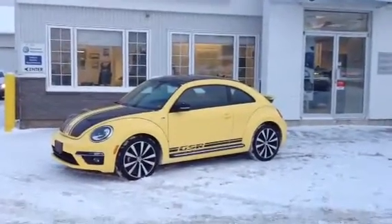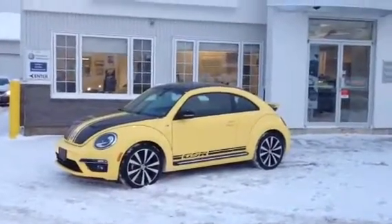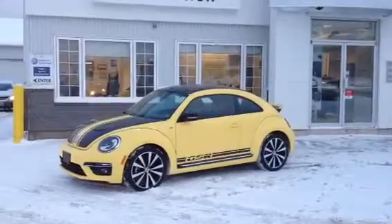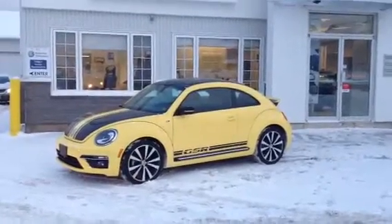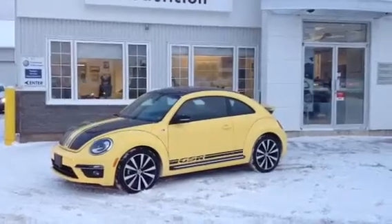This is our 2014 Beetle Sportline GSR Special Edition for sale at Fredericton Volkswagen. Manual transmission, it's got the 2.0-liter turbo engine, 19-inch alloy wheels, push-button start, leather interior, and panoramic power sunroof.